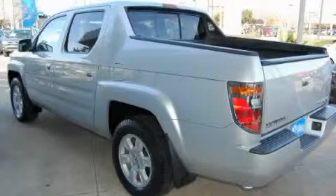This truck's powertrain includes a 3.5-liter six-cylinder engine, an automatic transmission, and four-wheel drive.